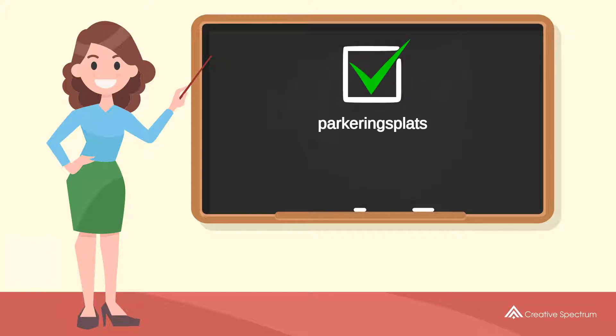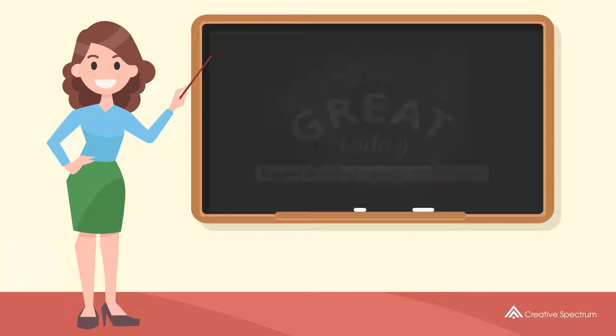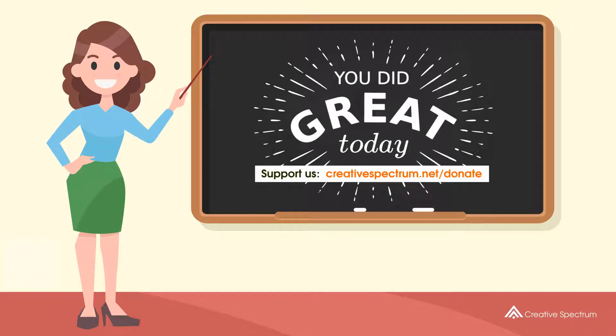You've learned how to say 'parking lot' in Swedish. Well done, you did great, and thank you for watching.